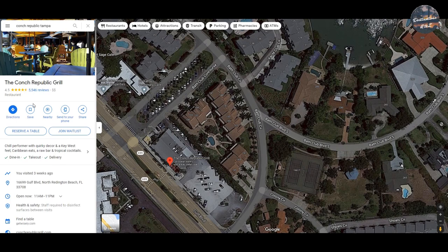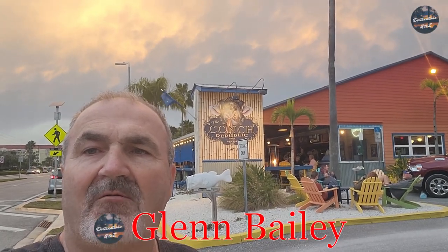...5,000 reviews. Yes, that's right. You're going to love this — wait until you see their menu and their food. Check it out right here behind me. We are at the Conk Republic Grill in North Reddington Beach, Florida, just right outside of Clearwater Beach. We are back again in 2023 to try this restaurant again.